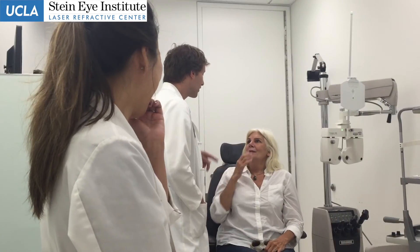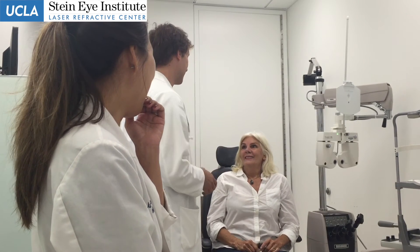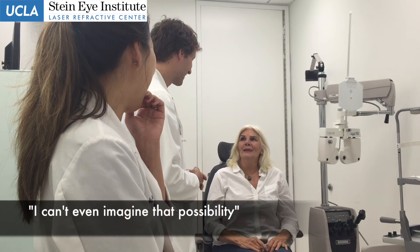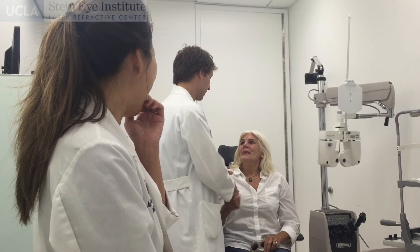I want to see your artwork that you're going to be doing. I know — versus what you did before, I bet it's going to be different. Oh, entirely. I can't even imagine the possibility of how it's going to change. It's changing my life. It's such a pleasure taking care of you. Thank you.